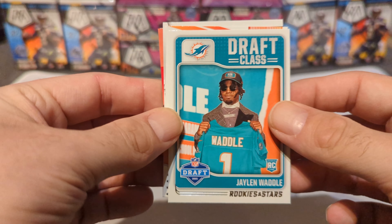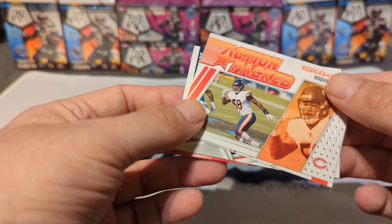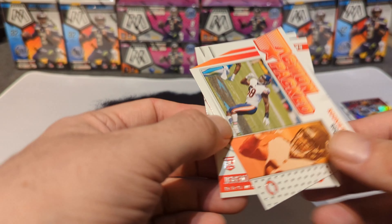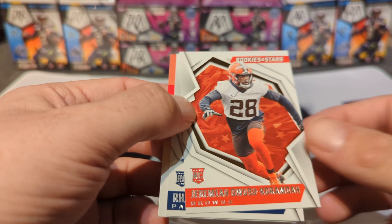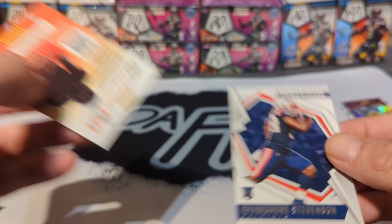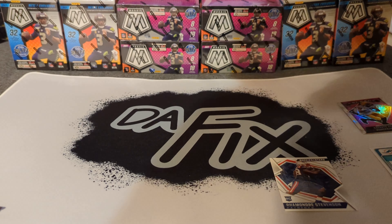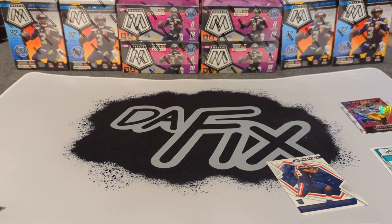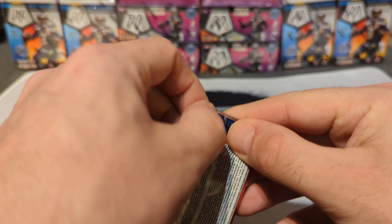Yeah, not the best to get points in this box — it at least should have been a bigger amount. That was a Jaylen Waddle draft class. The crusade is also a nice card. Action-packed Roquan Smith, Jeremiah Owusu-Koramoah, Rhamondre Stevenson rookies and stars. So first pack — I hope our next auto is better because that was not even worthwhile.